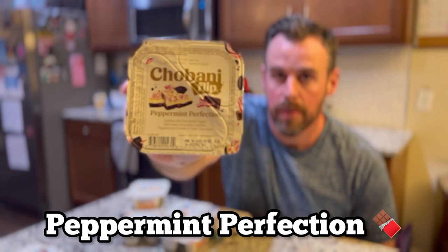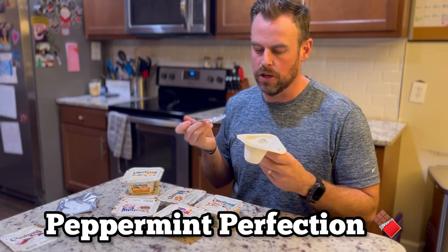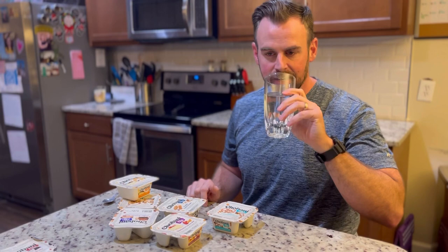Next up: peppermint perfection. That one is not — it's not as good right off the bat. I don't really taste much yogurt, nothing crazy there. My camera person reminded me that I need some water to cleanse my palate in between.